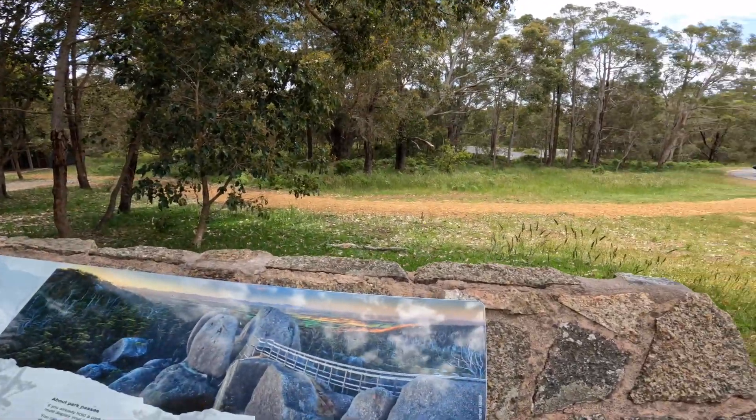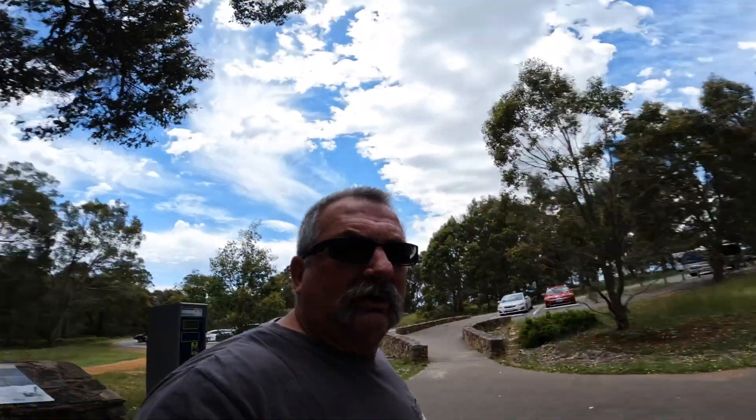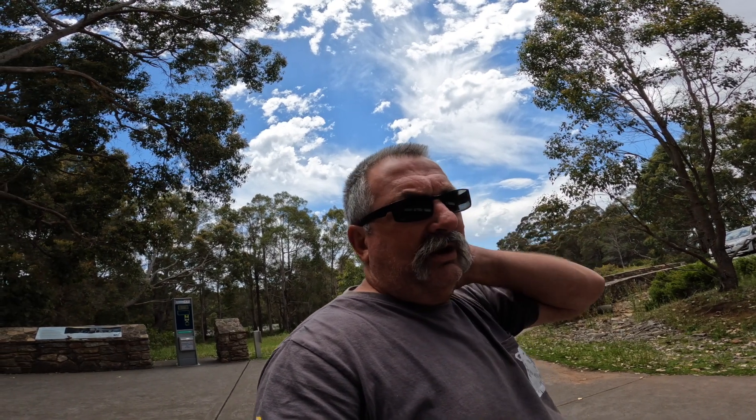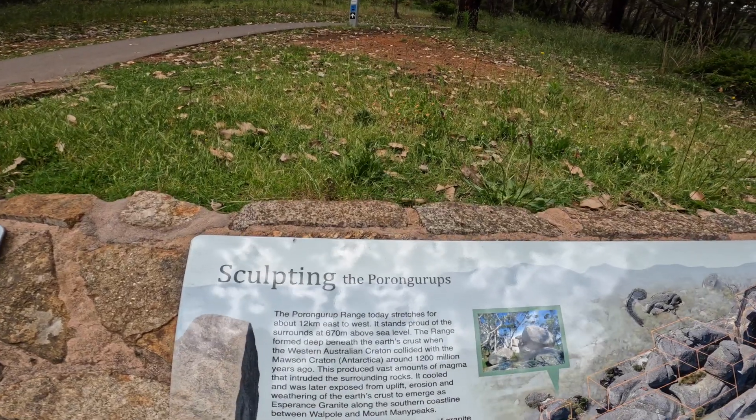Today we're at a place called Castle Rock. I'm going to do the Granite Skywalk. It's about 2.2 kilometre return, can be a bit challenging - it's class four all the way to the Skywalk, and then it goes class five there, partly because it's a seven metre climb up a ladder. So this is actually where we are - Porongurup, or however you pronounce it.